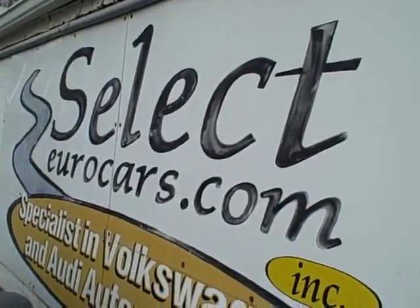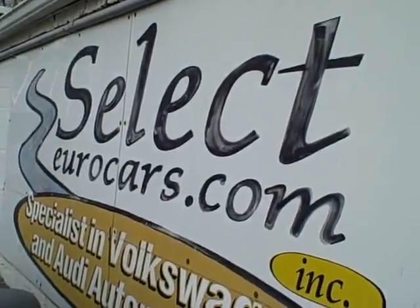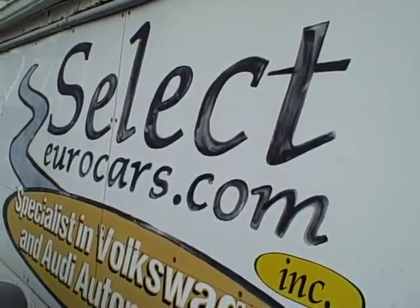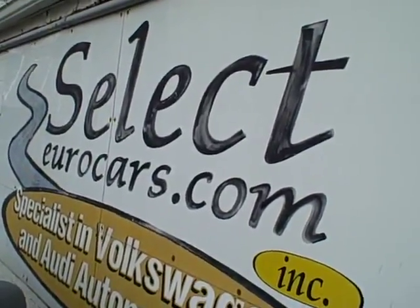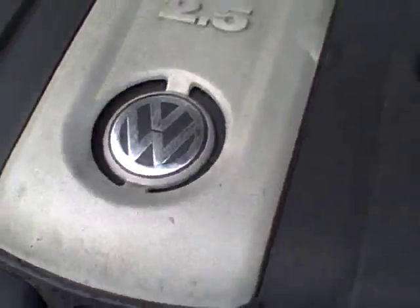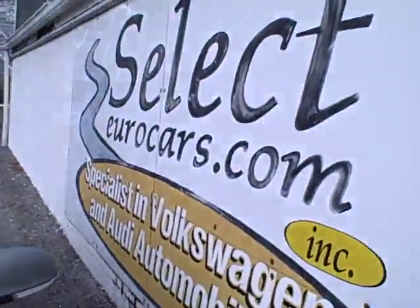Those who've had serious credit problems may need a third down, maybe more. Those with excellent credit may be approved with little or nothing down. Please give us a call, send us an email, instant message, or come and enjoy here at Select Eurocars — we're open seven days a week. Thank you.